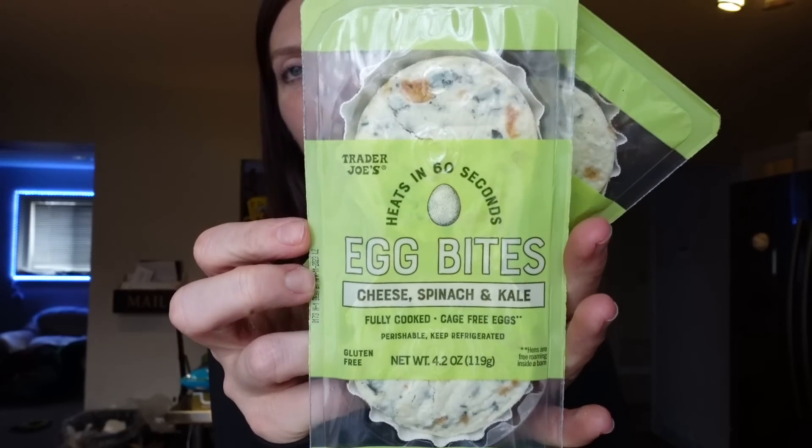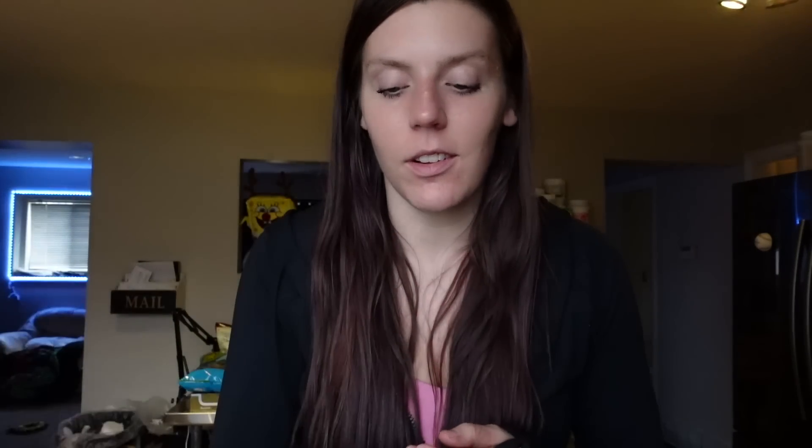These are the egg bites — cheese, spinach, and kale. They're fully cooked already; you just pop them in the microwave. Each bite is one point on WW, so the pack is two points, 150 calories, eight grams of fat, seven carbs, and 12 grams of protein — good high protein. These remind me of spinach squares, but a lighter, fluffier version. It's a good snack option throughout the day, but also for breakfast I like to cut them in half and put them on Ezekiel bread to make a breakfast sandwich with some bacon.